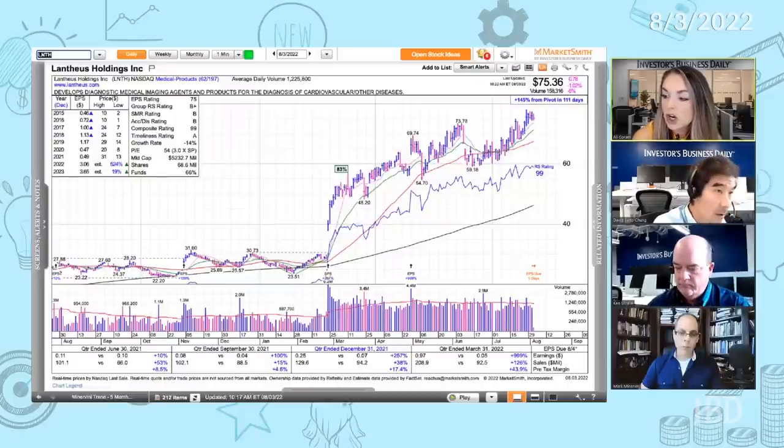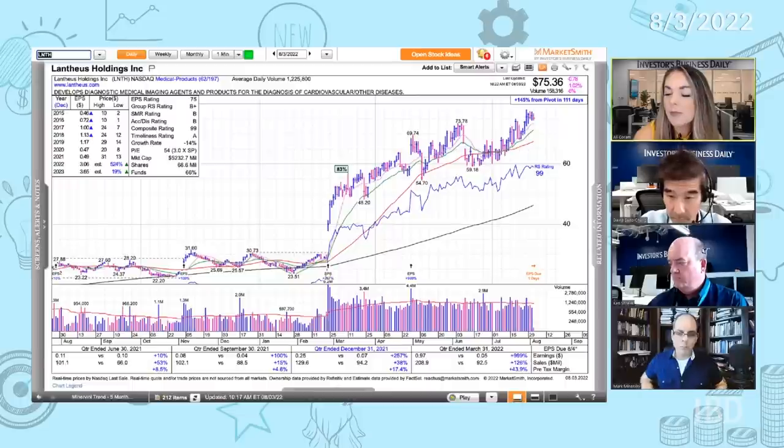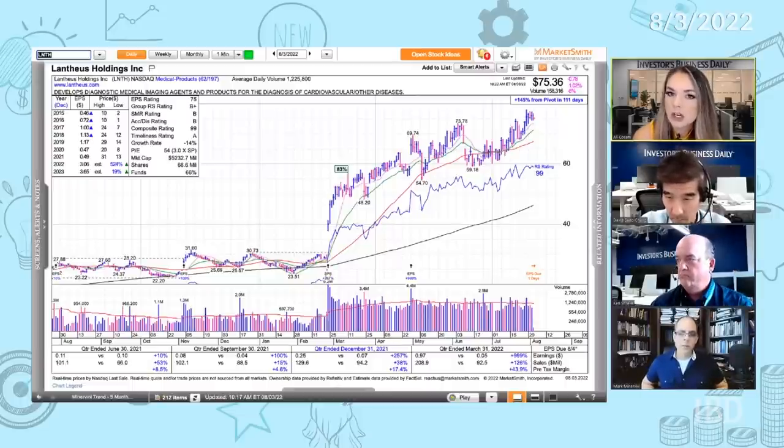Let's take a look at LNTH Lantheus, which you mentioned as being a strong CAN SLIM style stock. It has earnings coming up, and an anonymous viewer is asking your policy on earnings — what type of profit cushion, how you determine whether you're going to hold, how much of the position you're going to hold into earnings. I have one general rule: I'm never going to hold a really large position and take a lot of risk going into an important report unless I have a cushion.